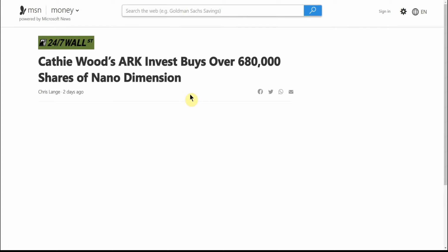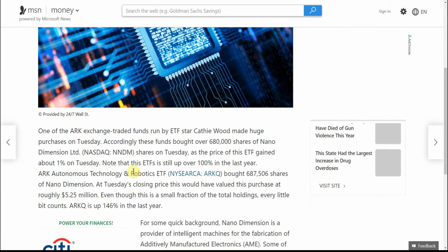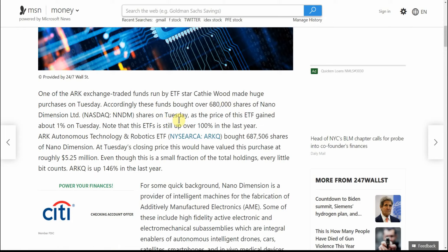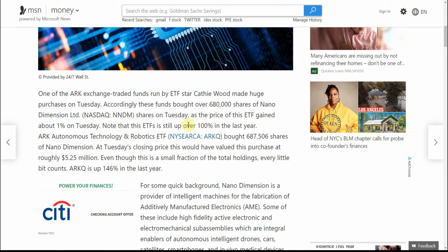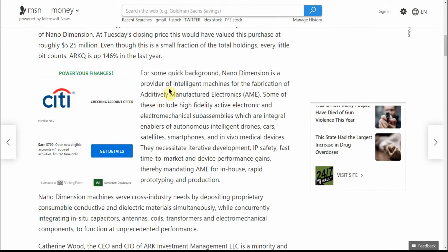If you still have this one, go ahead and leave it in the comments along with your cost basis. Two days ago, Cathie Wood bought over 680,000 shares — one of the ARK exchange-traded funds run by Cathie Wood bought 680,000 shares of Nano Dimension on Tuesday as the price of the ETF gained about 1%. The ETF is still up over 100% in the last year — that's the ARK Autonomous Technology and Robotics ETF, ticker ARKQ. A lot of people follow Cathie Wood — some call her the Warren Buffett of today.